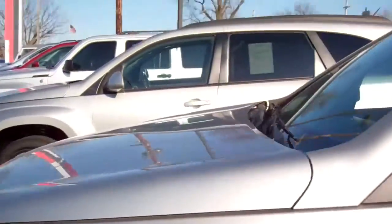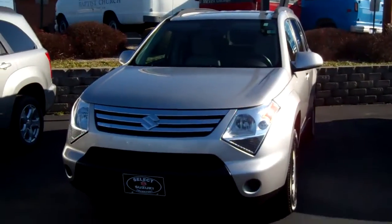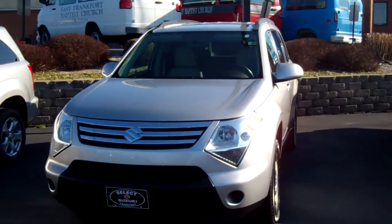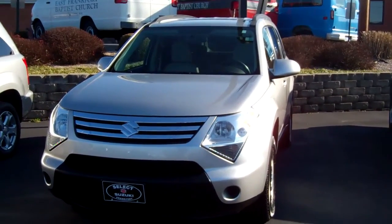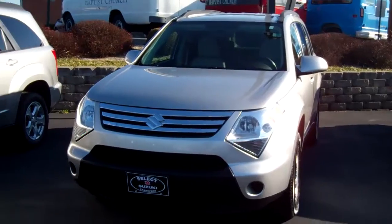Suzuki carries a seven-year, 100,000-mile warranty so this vehicle is going to carry the remainder of that. You can see it in person at 455 Versailles Road in Frankfort, Kentucky, or on the web at www.selectsuzuki.com. Thanks so much and have a great day!